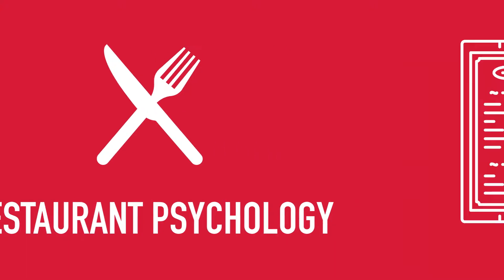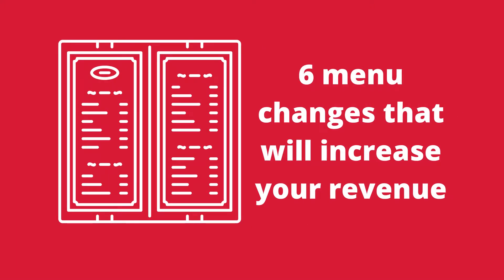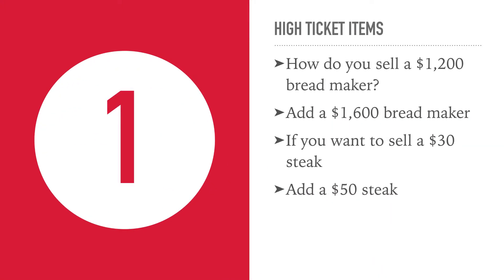Hey, this is Chris from Restaurant Psychology and this is 6 menu changes that will increase your revenue. Number 1: high ticket items.